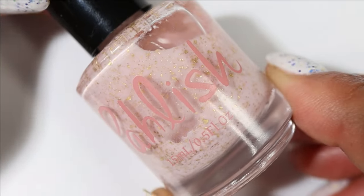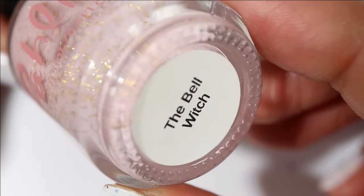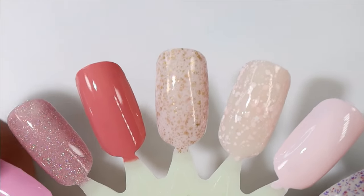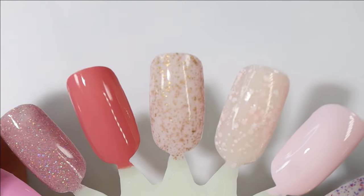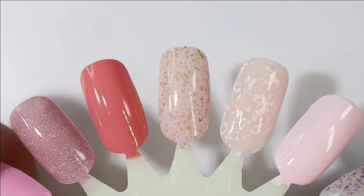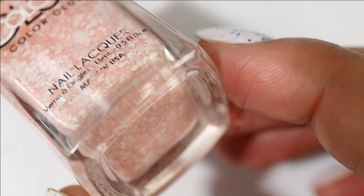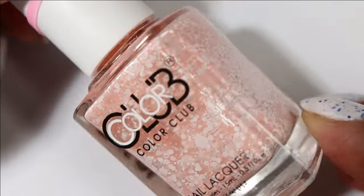Back to pinks — we have another Polish, this one is called The Bell Witch. It's a light pink with those gold flakes I just can't get enough of. I've worn it before, adored it last time, and I want it on again.